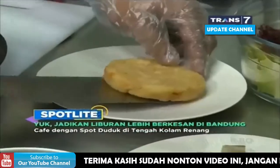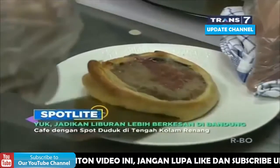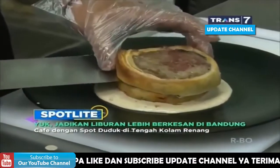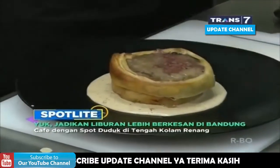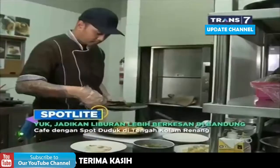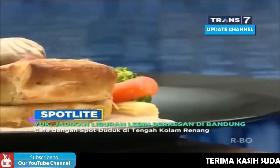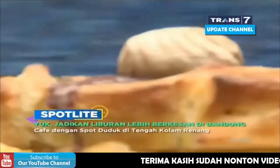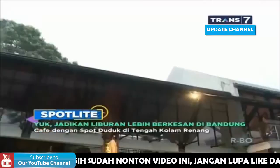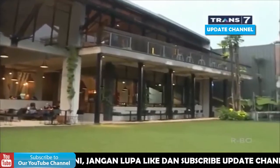Masih ada satu lagi, Beef Wellington. Daging sapi ini akan dibalut dengan adonan dan dimasukkan ke dalam oven selama beberapa menit. Setelah itu, beef dikeluarkan dan saatnya penyajian. Diletakkan saus mushroom, lalu kentang, kemudian beef tadi, dan beberapa sayuran segar tentunya. Jadi, bagaimana pemirsa? Sudah nggak sabar berkunjung ke Kalpatri, kan?